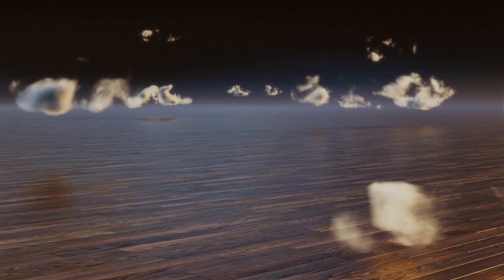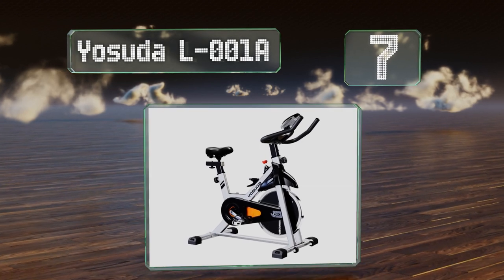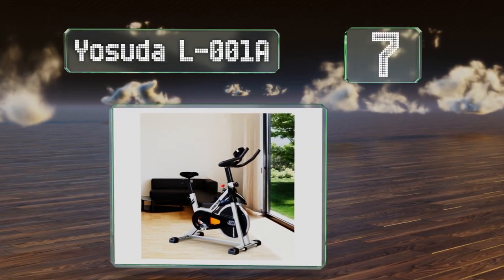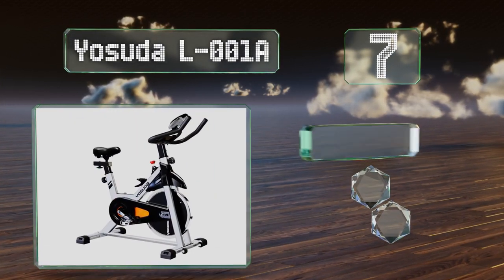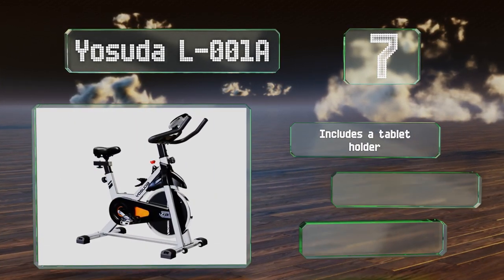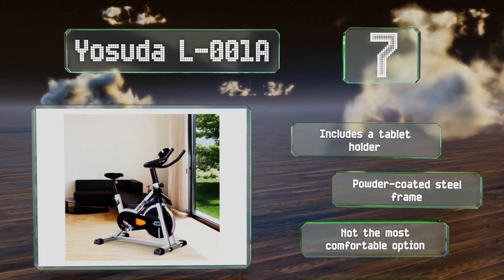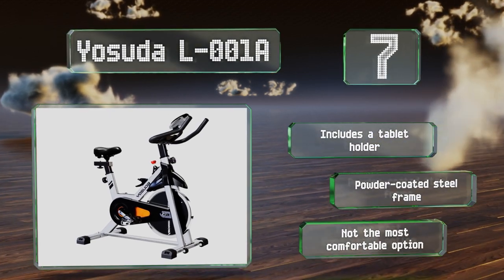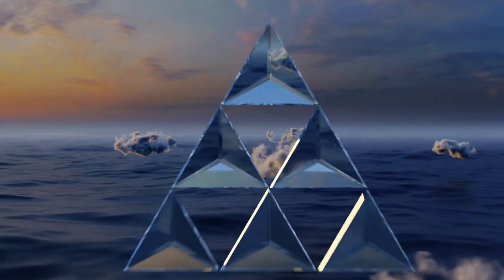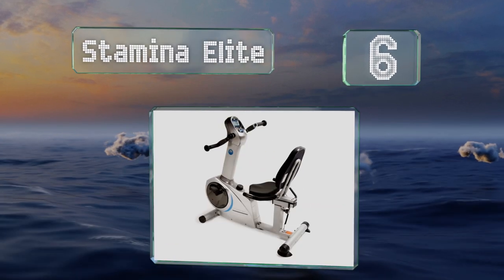At number seven, casters on the base make the Yosuda L001A portable, which comes in handy if you have to move it around the house. The pedals provide a reliable grip, and an online instructional video can help you complete the assembly within half an hour. It includes a tablet holder and a powder-coated steel frame, but it's not the most comfortable option.